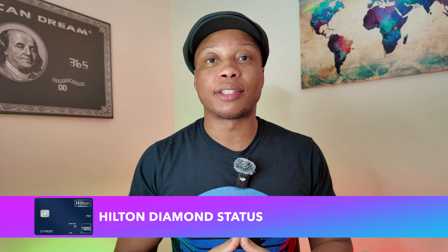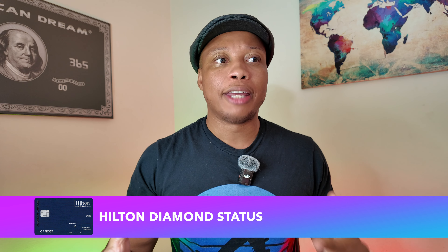Coming in at first place is the Hilton Aspire Card. I know not everyone stays at Hilton properties, and bank points are more valuable than hotel points, but when you look at the Hilton Aspire Card, it is one of the most super-powered cards out there. Right off the bat, for getting this card, you get Hilton Diamond Status, which is Hilton's top-tier status. Some people say that makes it less special if everyone can just get this card, but you still get all the benefits of being a Diamond Member.